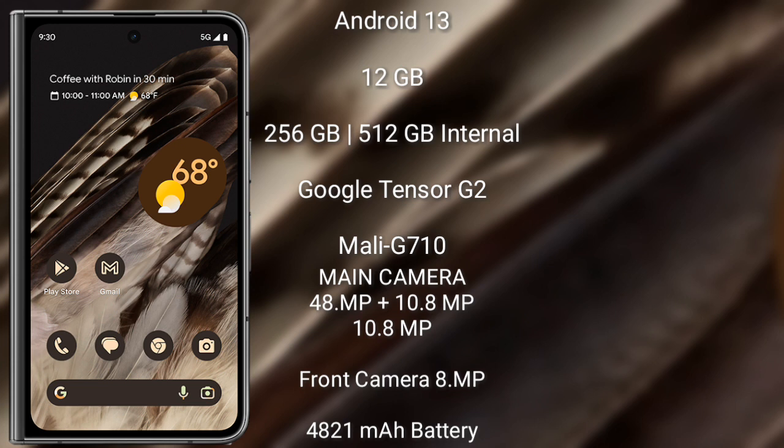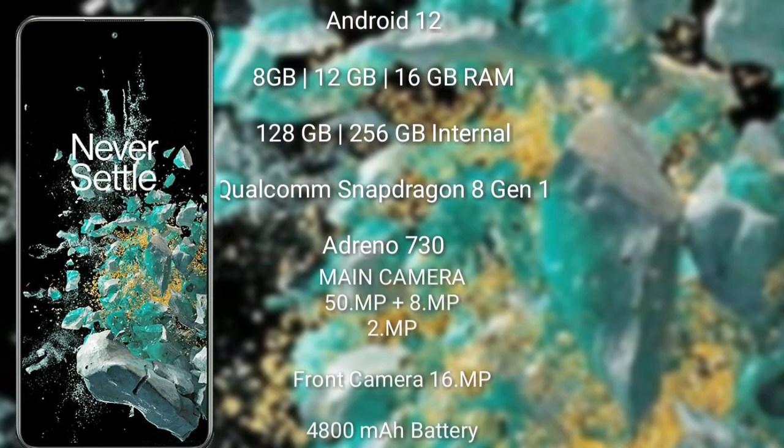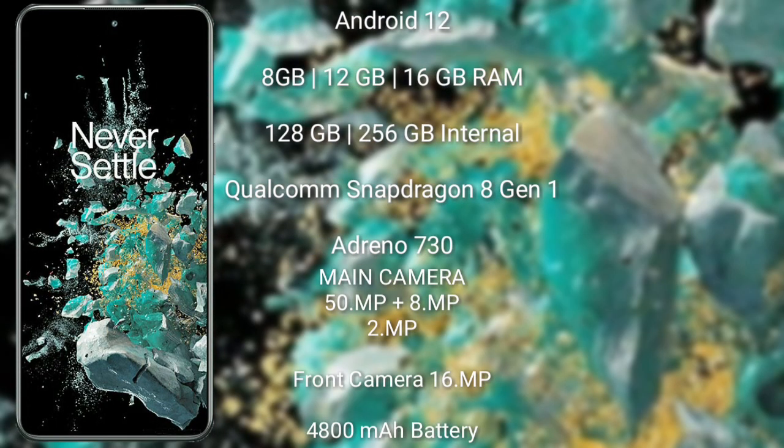The Google Pixel Fold features a rear triple camera setup: 48 megapixel plus 10.8 megapixel plus 10.8 megapixel, and an 8-megapixel front camera. It has a 4821 mAh battery with 30-watt fast charging support. The OnePlus 10T runs on Android 12.